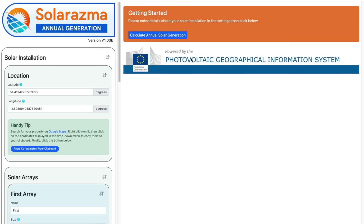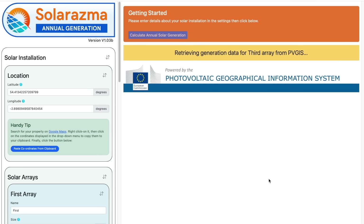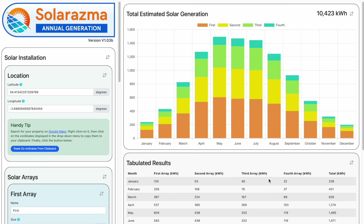Not very convenient. Well, all that changes today. I've just released a brand new utility called Solarasma, and it's incredibly easy to use. It allows multiple arrays, and most importantly, it's free for anyone to use anywhere in the world. I can't wait to show you how it works so that you can get started on your solar journey.